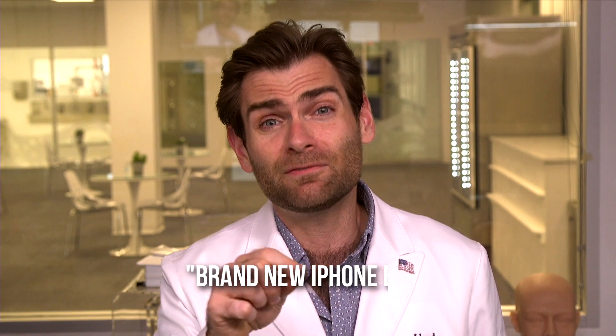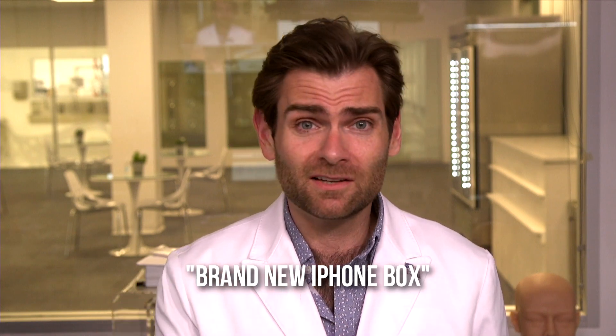This would fit someone with a slightly smaller face than me better, but it is giving me a really nice seal. I'm going to do a quick breath in. Regret that. I'm going to call this a brand new iPhone box smell — just the box, not the iPhone. Kind of chemical but fresh and clean. Almost all KN95s smell like that. I don't know why.